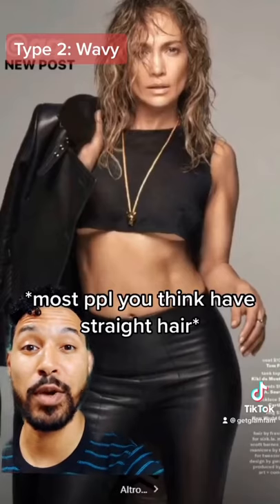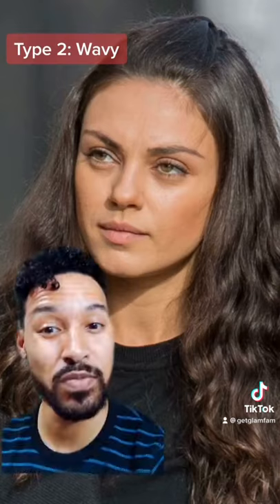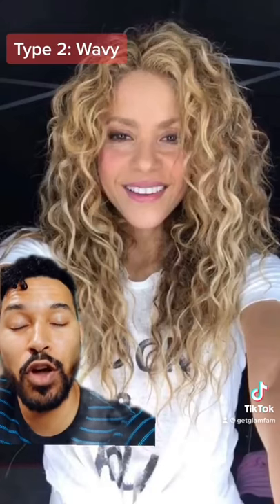2A — this is where most people actually fall. 2B — notice here we have a bit more curl in there, but it's still fairly straight. 2C — now it's getting easier to get more volume and attitude.